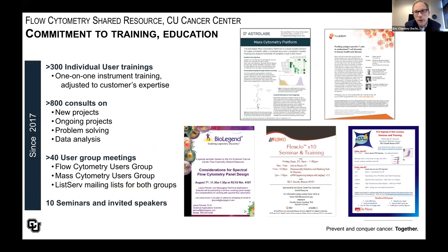Those were very brief snapshots, but they give a sense of the breadth of research we've supported. We are also deeply committed to training and education. Since 2017, we've provided over 300 individual one-on-one instrument training sessions to enable researchers to run their own samples on our flow cytometers. We've consulted more than 800 times on projects, ranging from initial experimental design to terminal data analysis, and we've coordinated user group meetings and seminars on flow and mass cytometry.